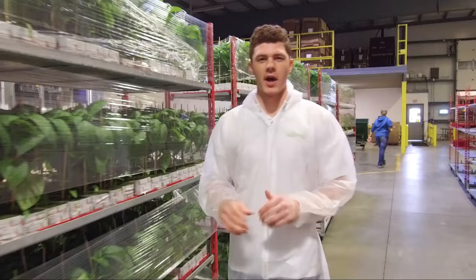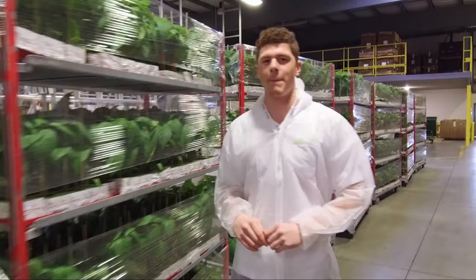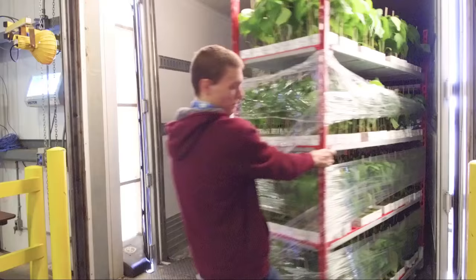Now that all of our tomato plants have been planted, we're moving on to bell peppers. Thousands of bell pepper plants are rolling in right now. In order to fill 130 acres of greenhouses in Canada during our 2017 planting campaign, we will plant over 1.6 million plants. New year, new plants.